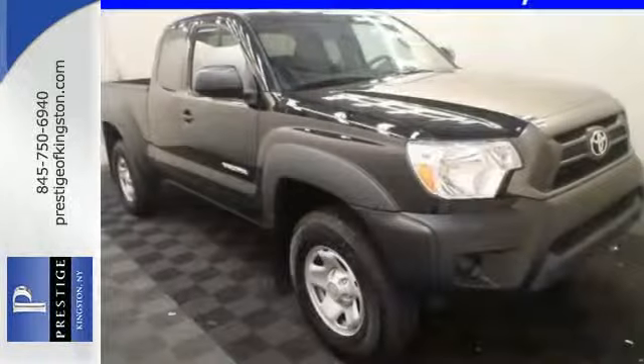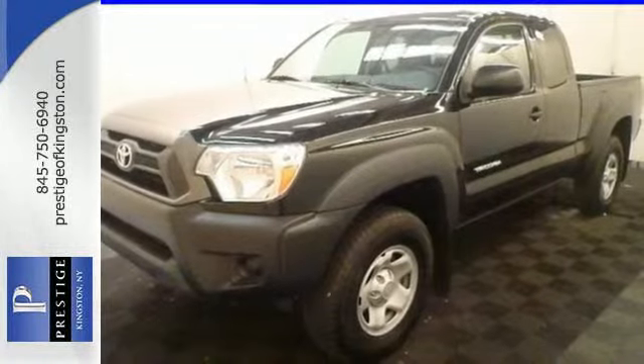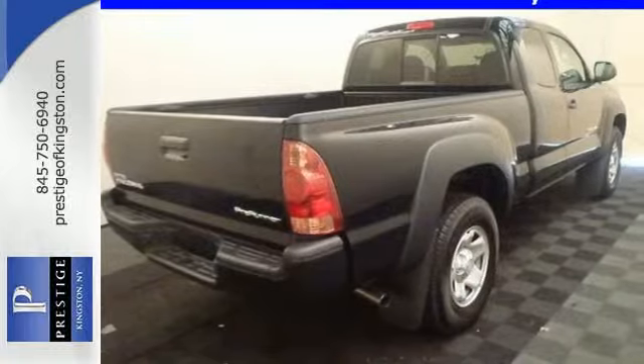With Entune audio with touchscreen display and multifunction steering wheel, it also comes with a star safety system and deck rail system. Rule the off-road in this Tacoma today.